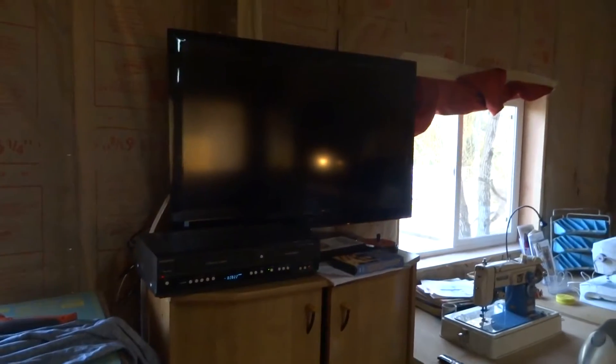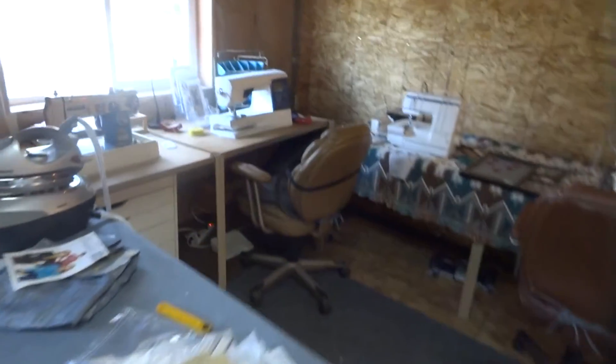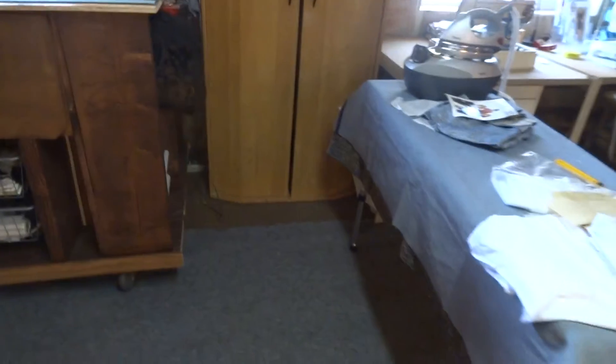Even got the flat screen up here with the DVD in case I want to watch a sewing video or something. But this is my makeshift ironing table for now. Got the four machines put up there. Everything's stored. Got all my fabric put away in this cabinet. I actually hauled that thing upstairs — had to take the two by fours off the door to get it in here.